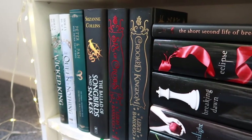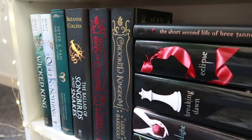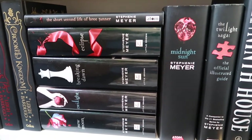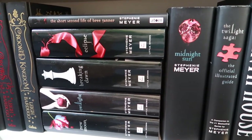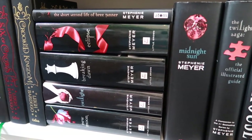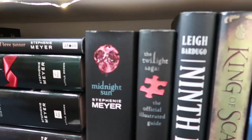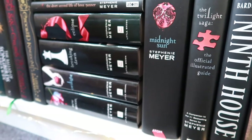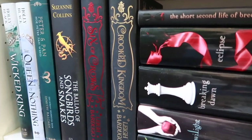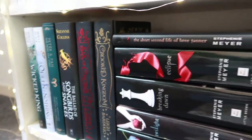Then I have the Six of Crows and Crooked Kingdom special editions — I loved those books. I can honestly say they really dragged me back into reading fantasy. Over there is the Twilight series, which I loved as a teenager. I've read them in Dutch many times, and got the hardcover English versions about two years ago when Midnight Sun came out. I stopped reading for a few years, and these books got me back into fantasy.